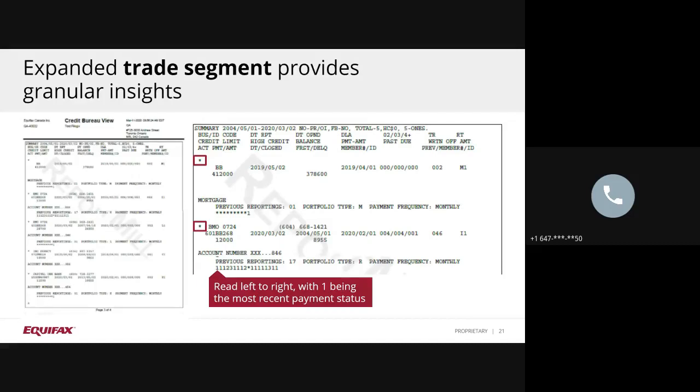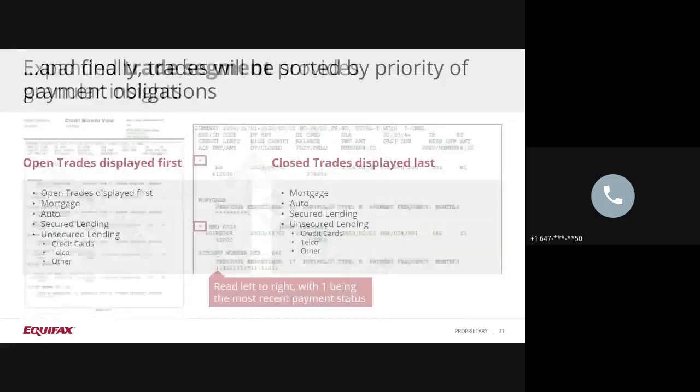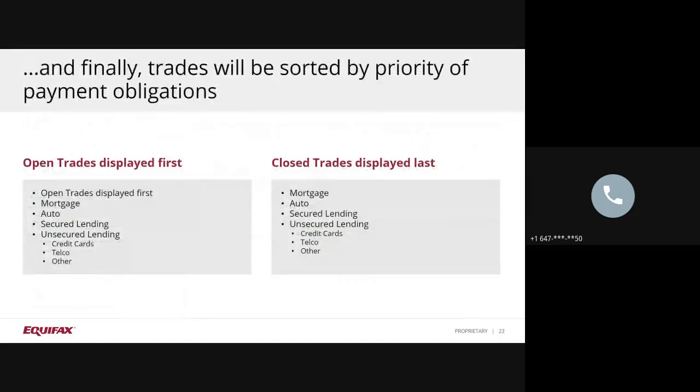Finally, the trade segment has now been sorted by order of priority payments. Open accounts display first, and the closed accounts will appear at the end. You will always now see the credit products your consumer has which require fixed payment obligations, such as mortgage and auto loans, followed by secure lending, then unsecured lending such as credit cards and telco accounts.